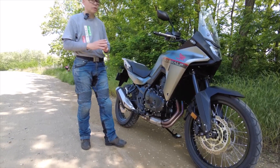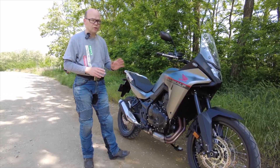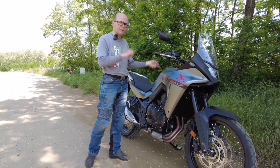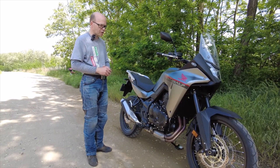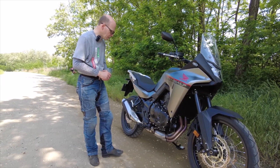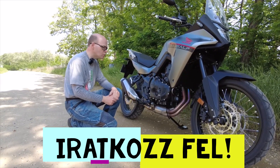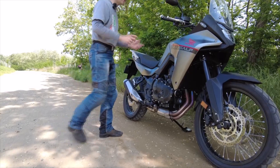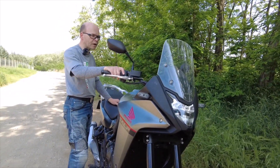Motorblokja 1 az 1-ben a Hornet-é. 750 köbcentiig, 92 lóerő, 75 Nm. Nagyon jól van hangolva. Nem csak abban a kis, nagyon jó sportos hangolású naked motorban, hanem ebben a túraendúró kategóriás motorban is megállja a helyét. Ami igazán jó lehet, az a kipufogónak a hangja – ezt hallgassuk meg most még egyszer.